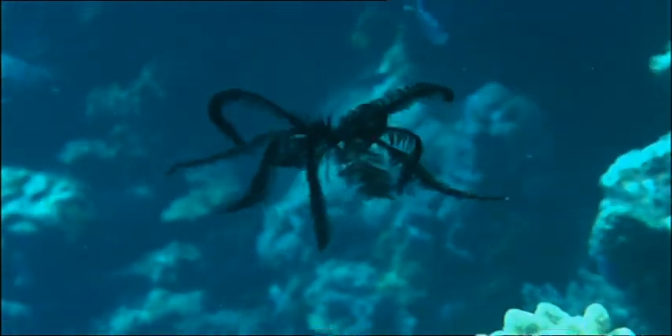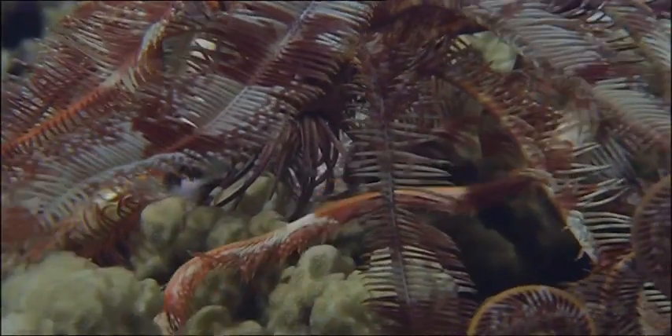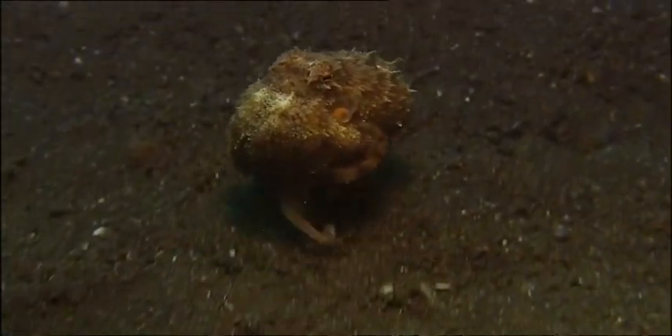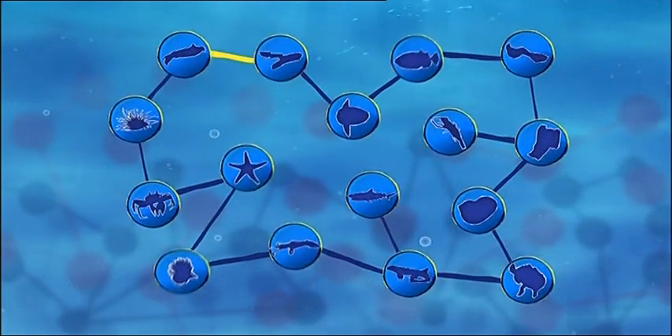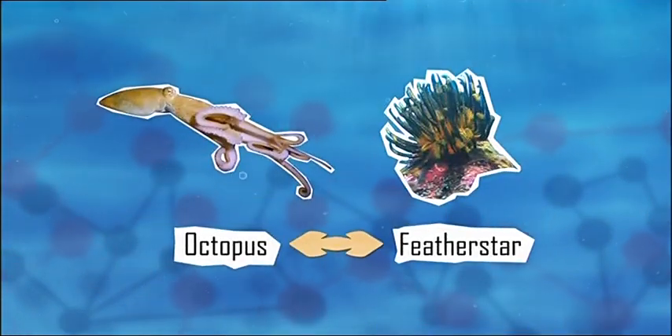They have their mouth in their centre and their bottom is located next to their mouth. Oh, now that is weird. And I didn't think there could be anything with more arms than the sprinting octopus. So our feather star is linked to the sprinting octopus because they both have loads of arms to help them move around.